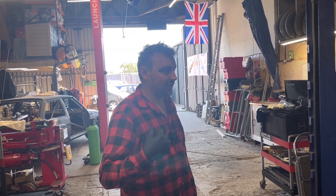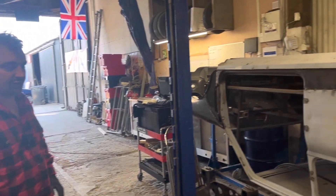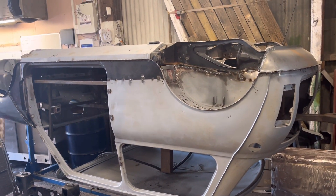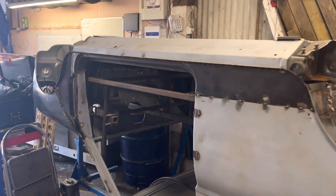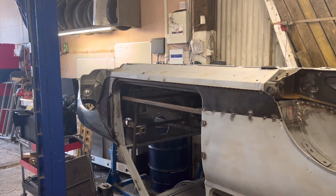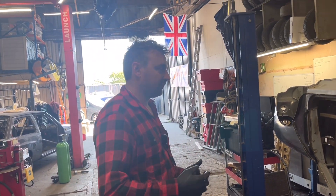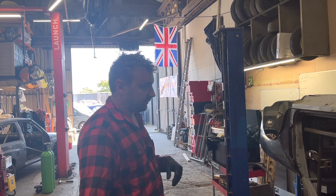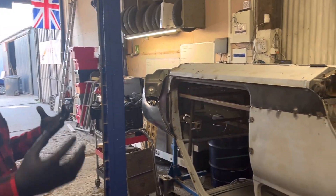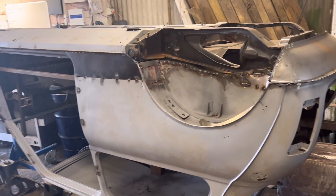This Mini has had a full restoration - floor, bulkhead, inner wings, outer wings, the works. It's fairly extensive and it's got a cage to go in as well. Historic cages are different to normal cages - normally you'd gusset between the cage and the A-pillar, but on historic you can't. There are certain things you can and can't have. Tom put a frame inside just to keep it straight, because it had been so bodged and patched there was no datum to work from.